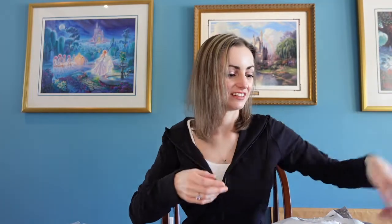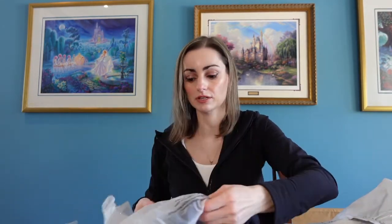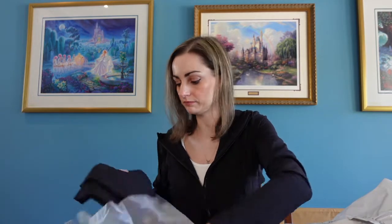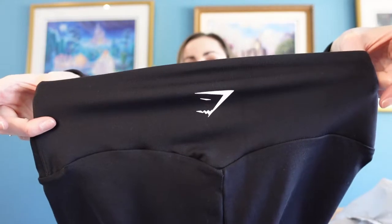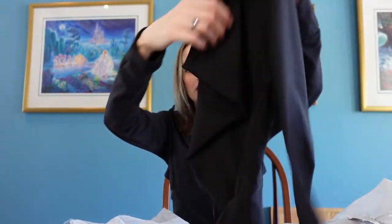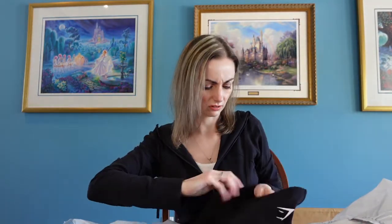Next I got the same training crops in black — these were $35 and I got 10% off because I signed up for texts. There's the shark logo again on the back, and on the front as well. They're very stretchy. They look a little smaller than the other ones, so we'll see — I might need to size up on these too.